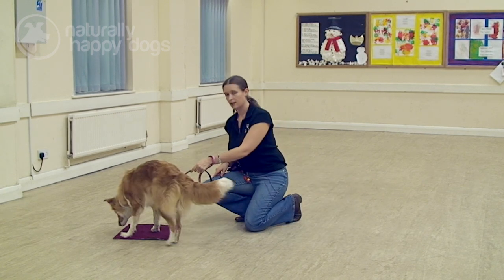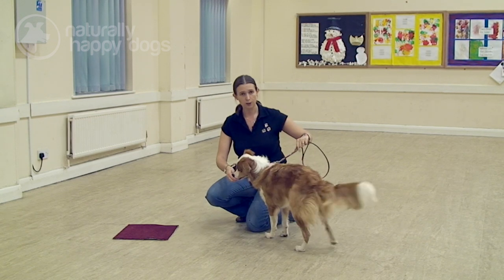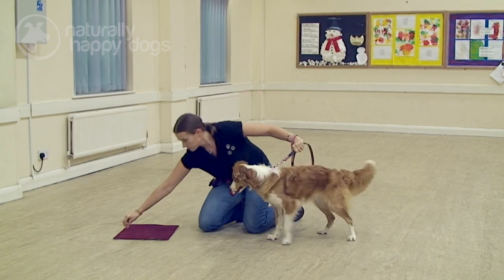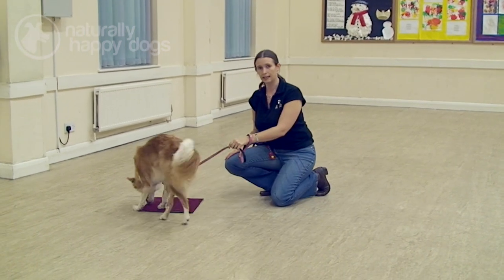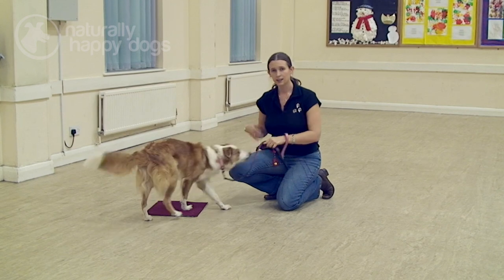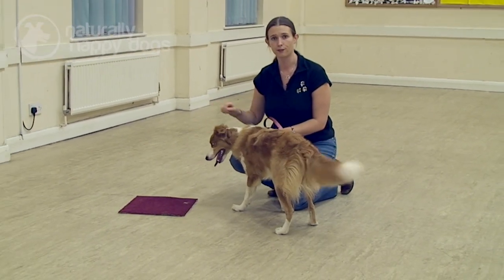Good girl — I'll let her go and eat that. So I'll hold her back from the mat to show that I've got some treats, pop them down on the mat, and then let her go in to get them. This is just starting to create an association for Poppy between the mat and the food.